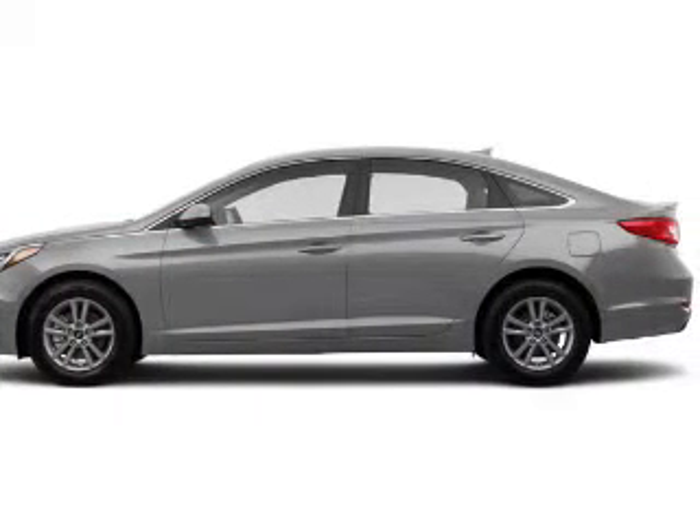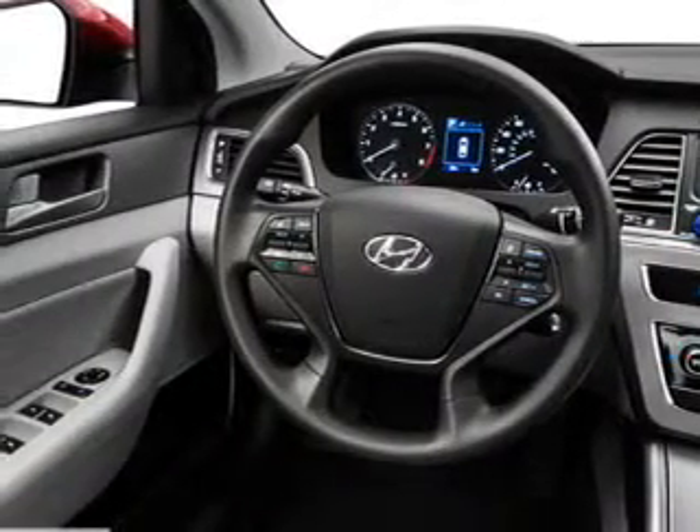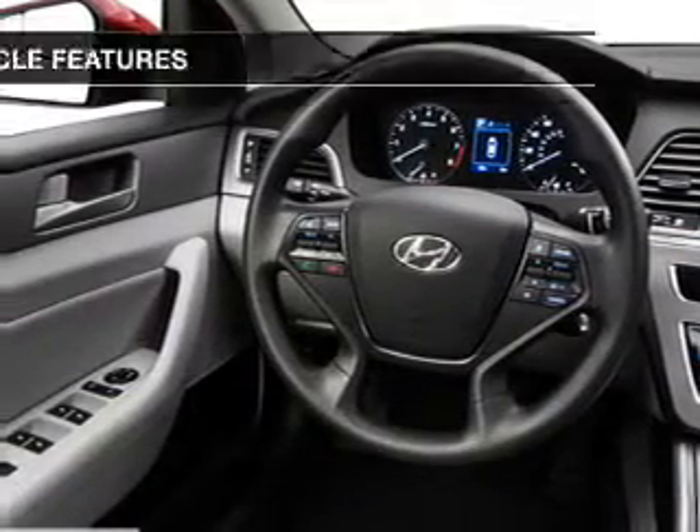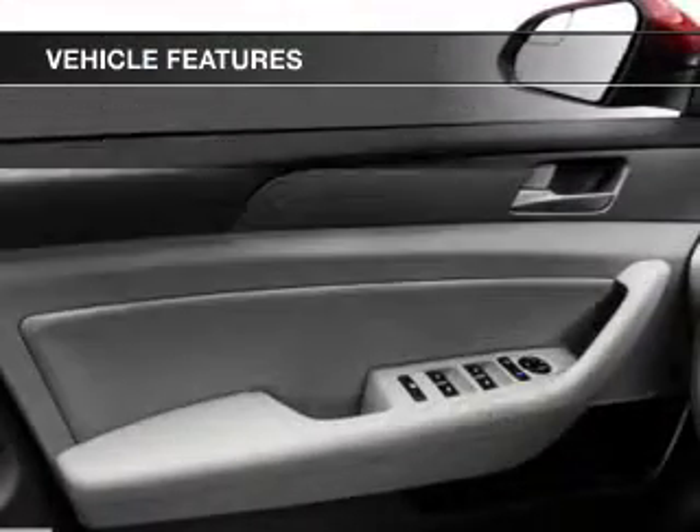Premium wheels lend a distinctive appearance. Brake safely with the anti-lock braking system. Heated seats are there for you on cold winter days. And with these notable features, you won't want to miss out on the opportunity to own this amazing ride.